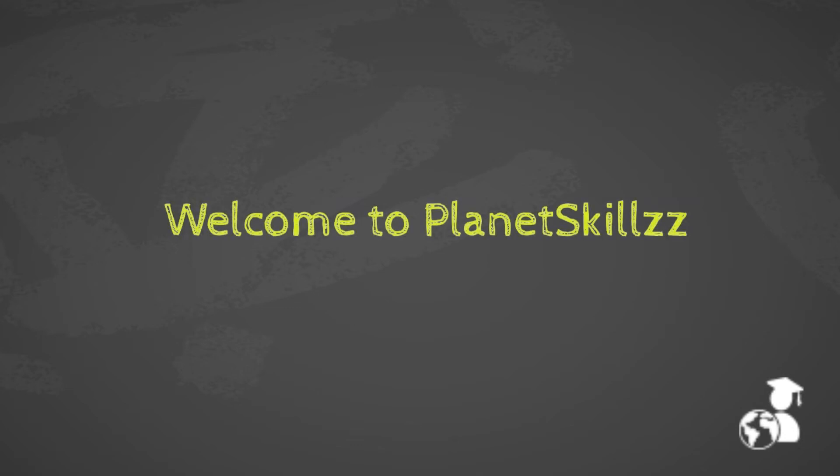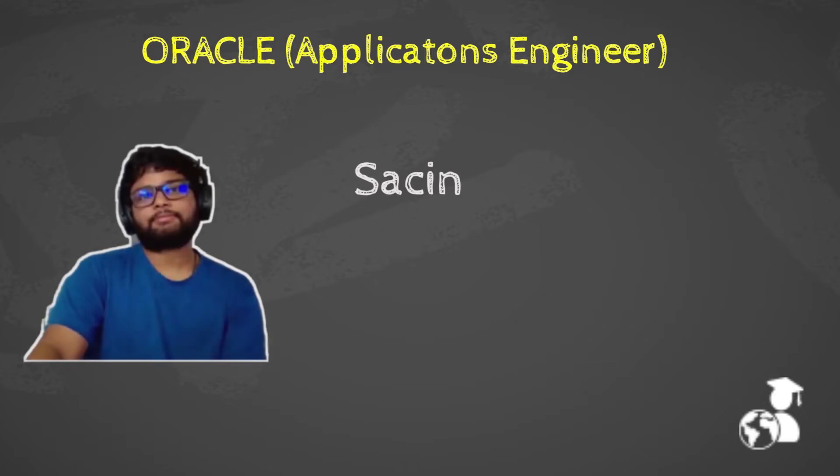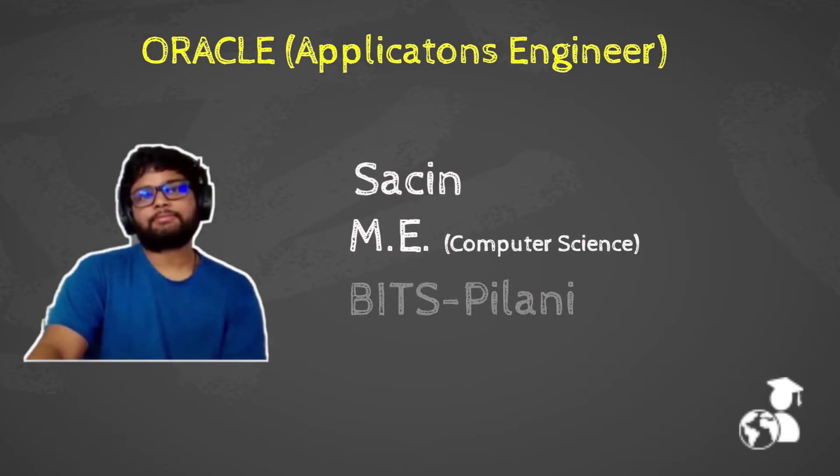Hello everyone. In this video, we will be listening to interview experience for Oracle's Application Engineer position. We have Sasin with us, who is pursuing his Masters in Computer Science Engineering from Bits Pilani. Let's hear it from him.